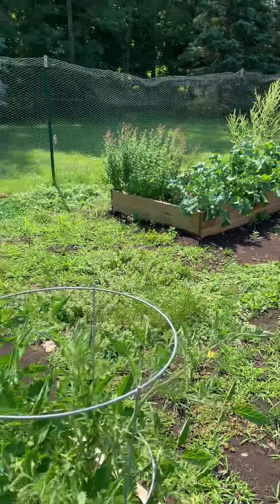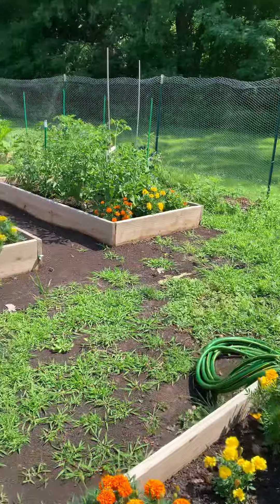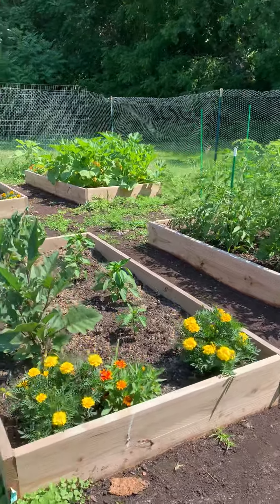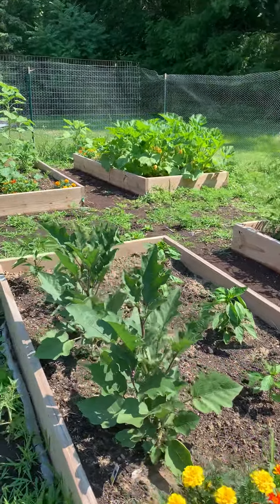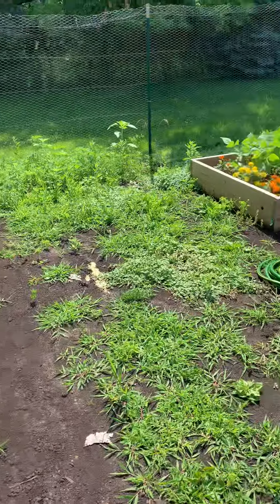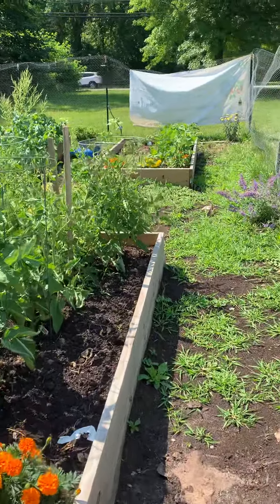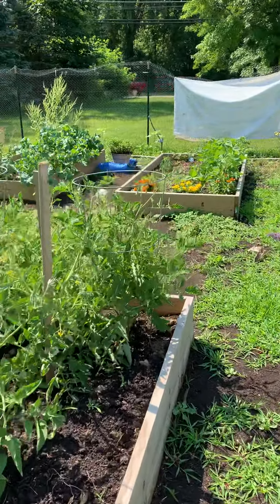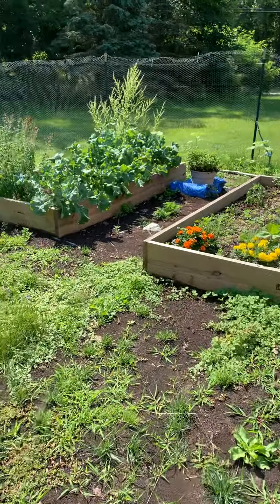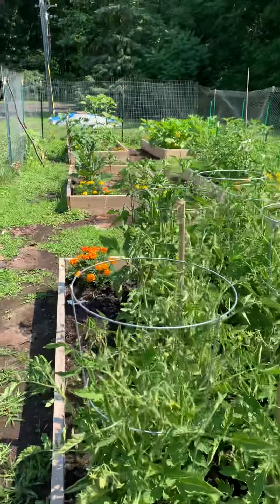Remember, when you have some time and you want to drive over or ride your bikes over, there's always weeding, watering — especially when it's this hot — and harvesting. If you do harvest, please take a picture and send it to us, and let us know when you've delivered the produce to Hope House. We'd love to have some pictures of you actually in the garden too. Great job everyone!